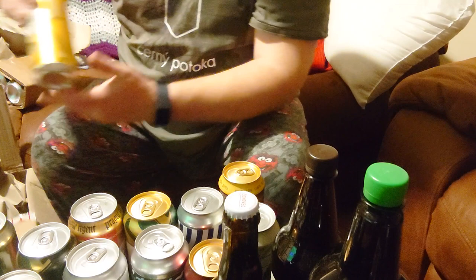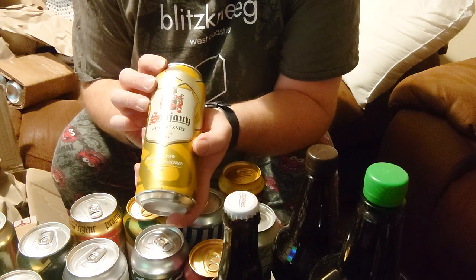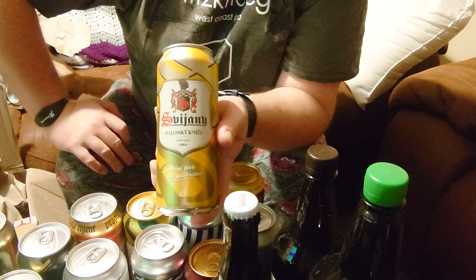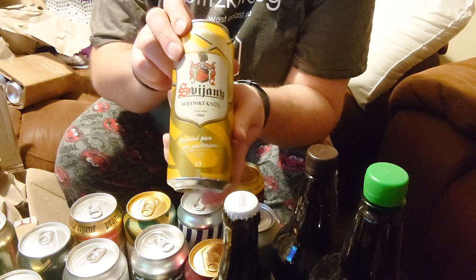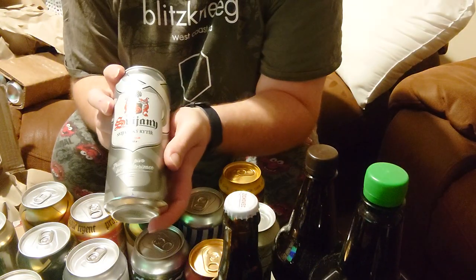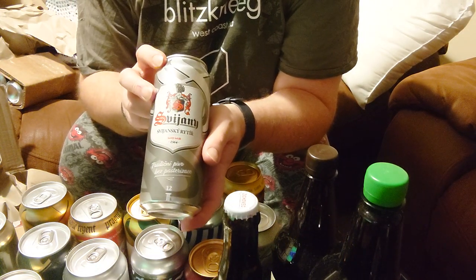A few more still to go. Another Sviansky — Sviansky Knesia. I think Knesia was some sort of Duke or Lord or something like that, but I thought that was more South Balkan than Slavic. Another unpasteurized lager.